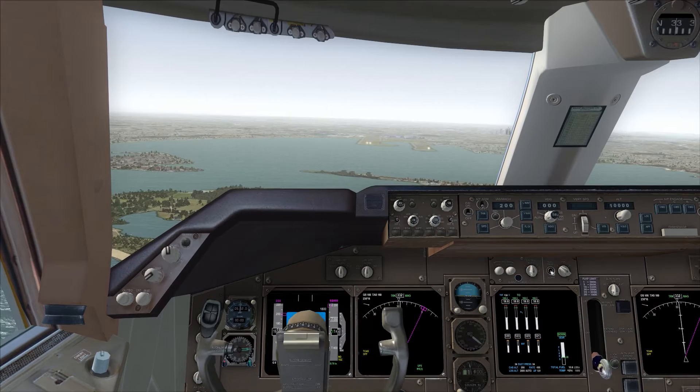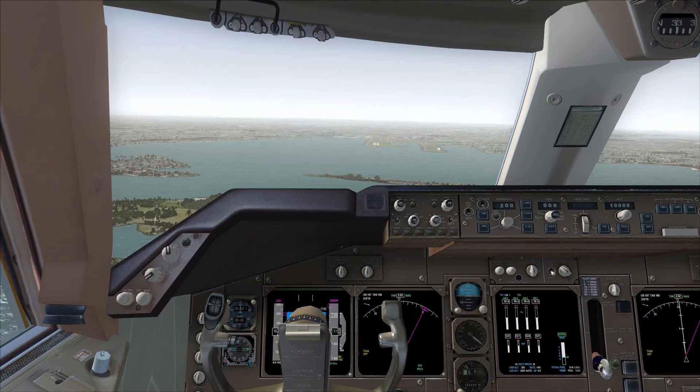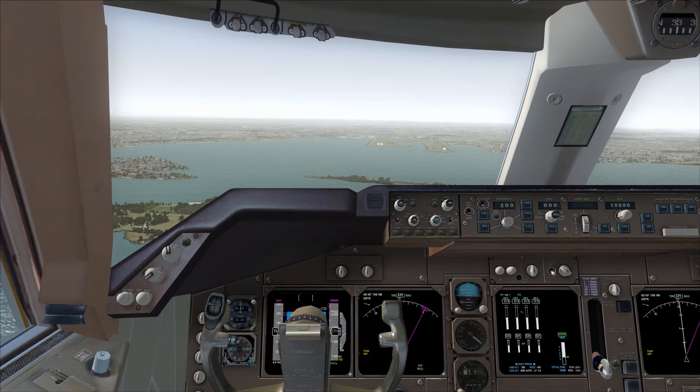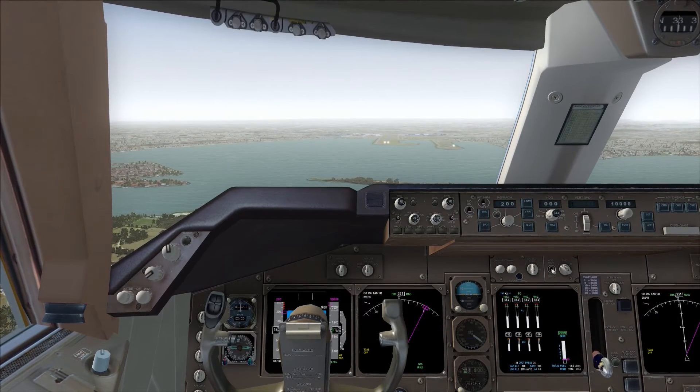G'day, descend to 8000, runway 34L, expect the independent visual approach. Season 8000, 34L, look at the 827. OK, get to 18, fly high side speed until 6000, maintain 8000 initially.